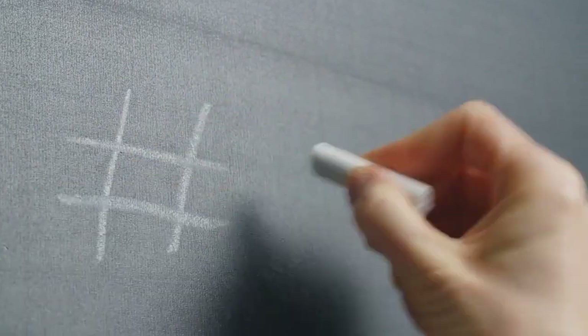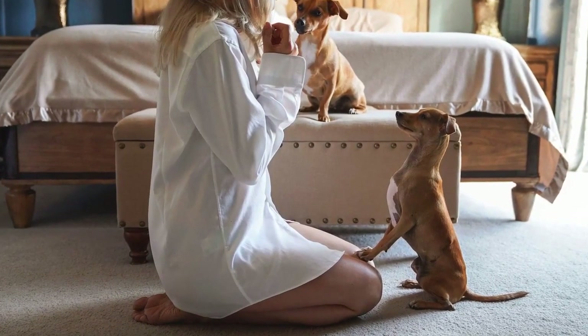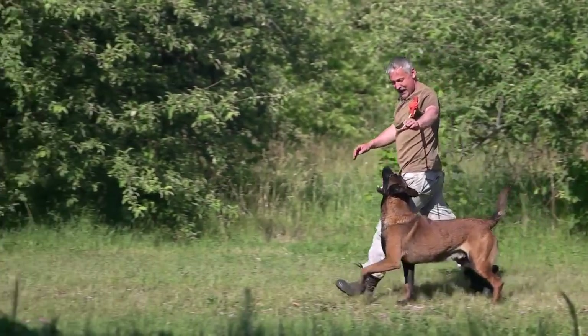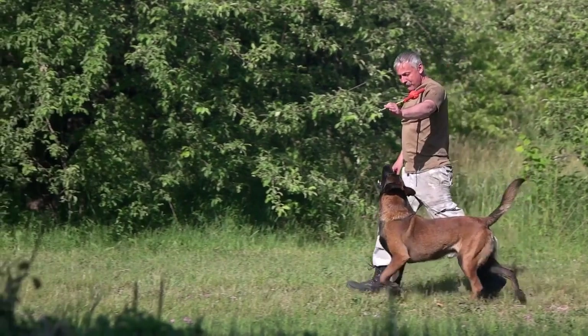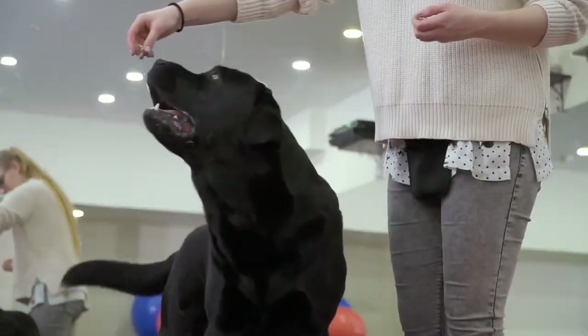In just a few moments, you'll see the most fundamental command that every dog should know. The most essential command every dog should know is watch me. Watch me is the fundamental command for keeping your dog's attention. Before each training session, as well as when your dog loses focus, this command will prove itself very useful. This command is also simple to teach.